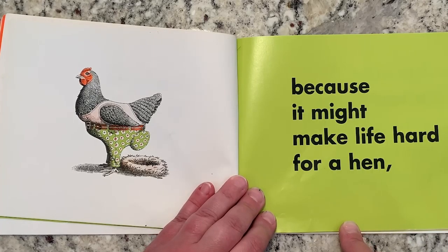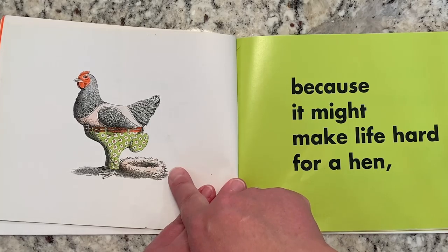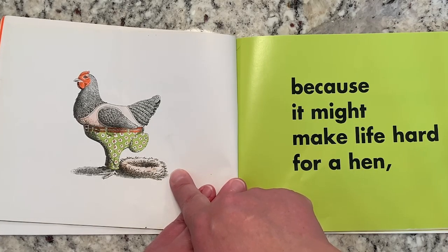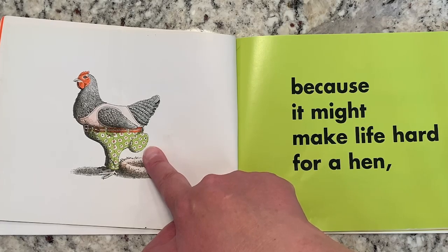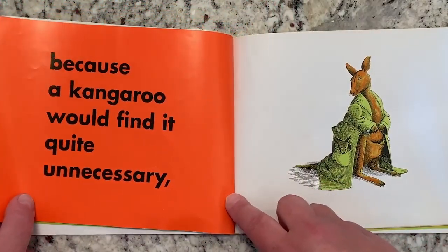And because it might make life hard for a hen. Look at the hen — is the hen trying to lay an egg? The hen's trying to lay an egg. But where's the egg? Is it in the nest? No. Is it stuck in the hen's pants? It is stuck in the hen's pants. That will not work out at all. That's silly.